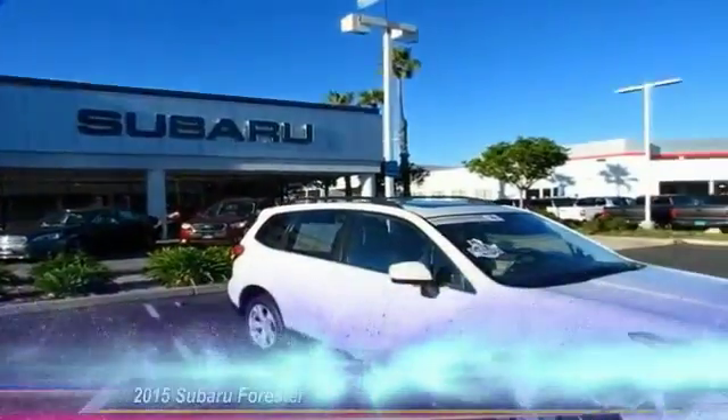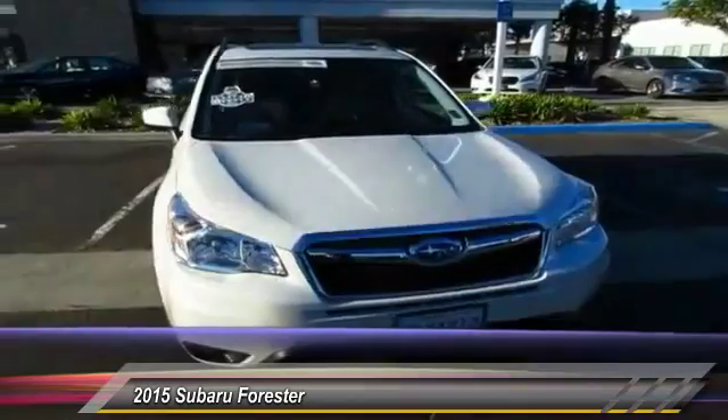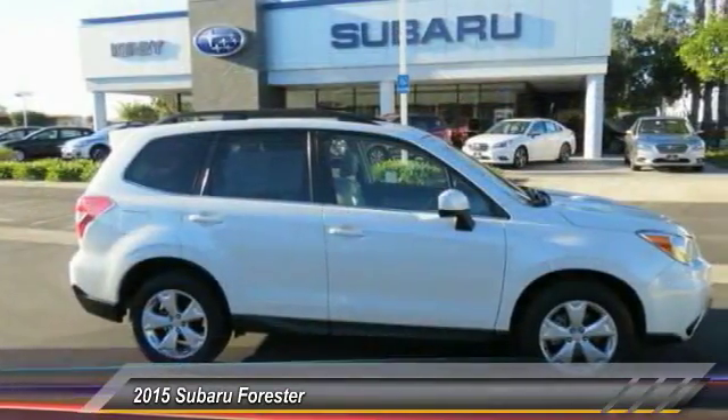The 2015 Forester — the Subaru Forester is a sensible, practical, and affordable vehicle. It has an impressive comfortable ride, handles well, and is priced below $30,000. This vehicle has less than 30,000 miles.